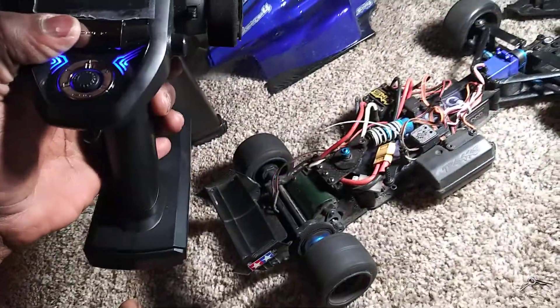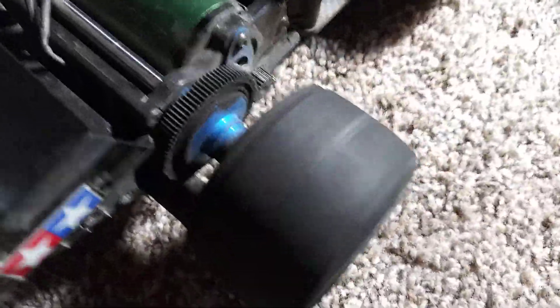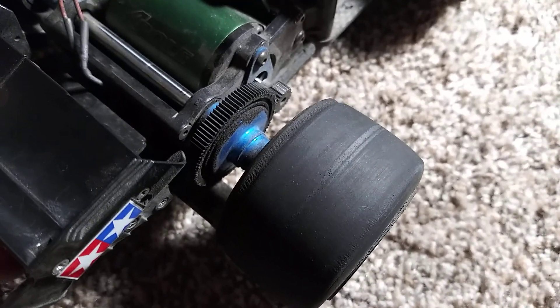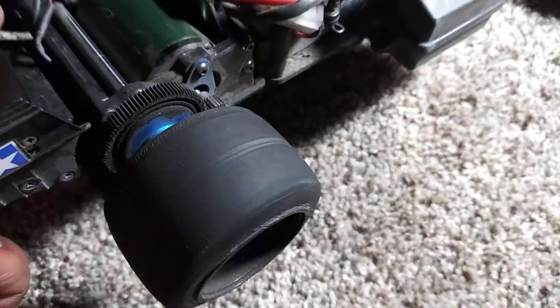All right guys, look at the tires — they're already burning out, if you can see. This one too. I'm running the Haoyi tires or something like that.